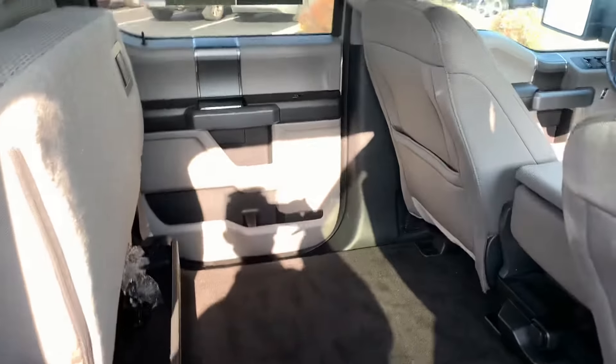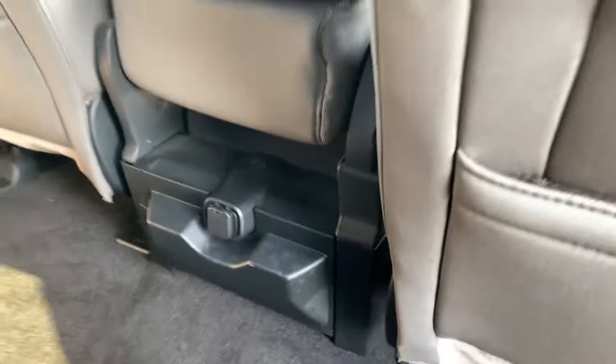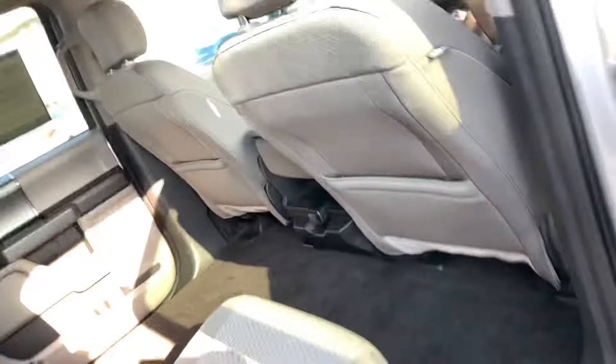Take a peek in the back — it's got the 60/40 folding split bench seat, one 12-volt charging port in the back, and a nice flat surface in the back as well, which is nice for just laying stuff down.